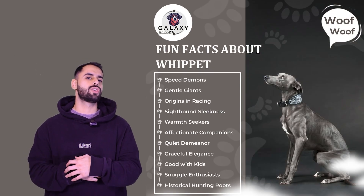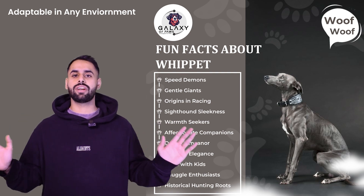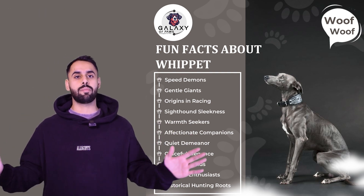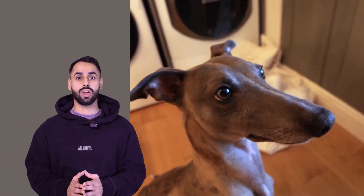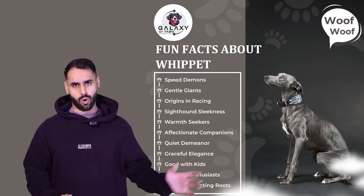If we talk about the adaptability of this dog, it can adapt to very different environments and can easily adapt to apartment living, as long as it's getting enough exercise, going out for walks and everything. It can easily adapt to any environment.